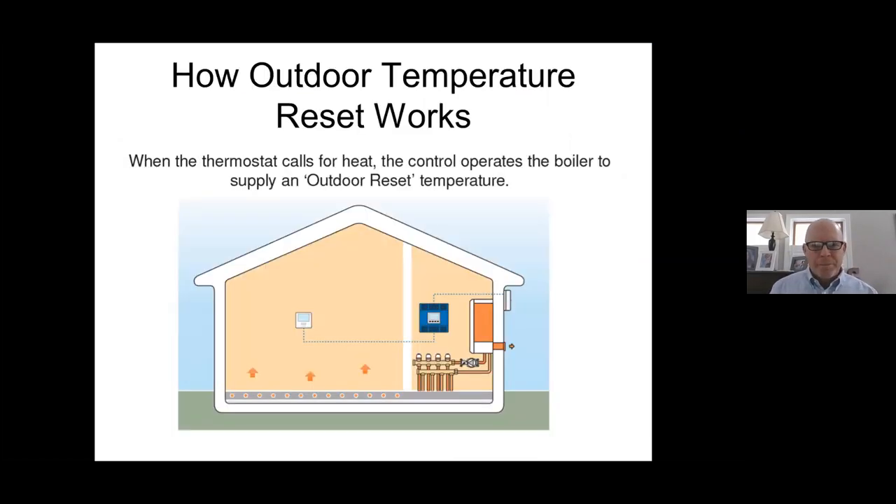So what is reset? When the thermostat calls for heat, you introduce some type of reset control that operates a single boiler to supply an outdoor reset temperature — changing the water temperature based on the outdoor temperature. What has the greatest impact on the load of a structure? It's the outdoor temperature. So I'll have some type of control, an outdoor sensor, and based on that outdoor temperature reading, the control makes a decision on what the boiler should be providing.